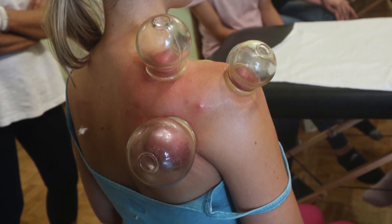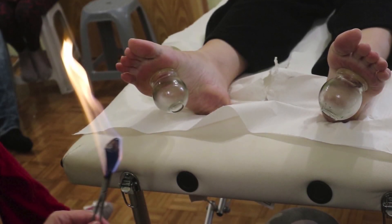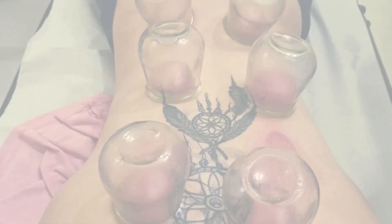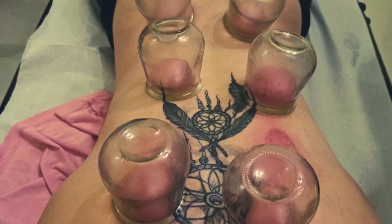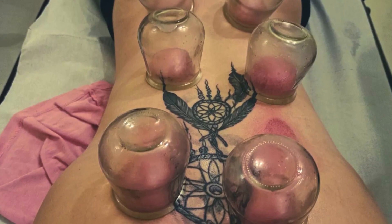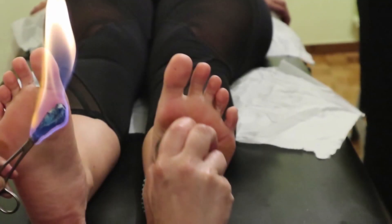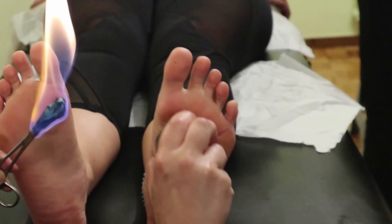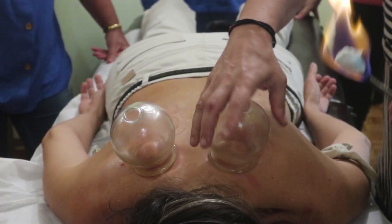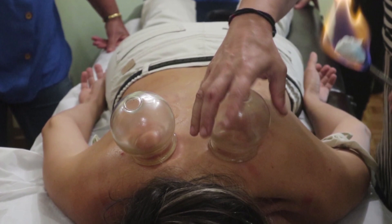In short, cupping is a multi-layered therapy — quite literally. It's not just about what's happening on the surface; it's about creating space and balance throughout your entire fascial system. By addressing both the physical and neurological aspects of pain, it's no wonder that cupping has stood the test of time. Whether you're an athlete nursing sore muscles or someone simply looking to move through life with a little less tension, cupping offers a uniquely effective solution.